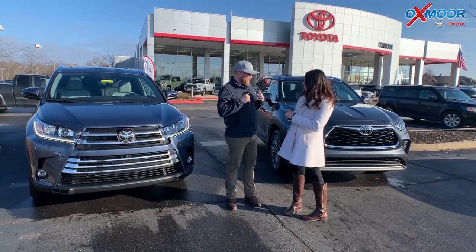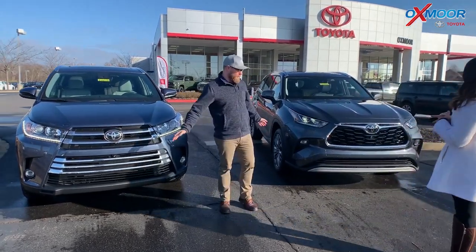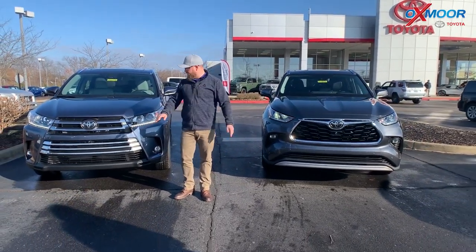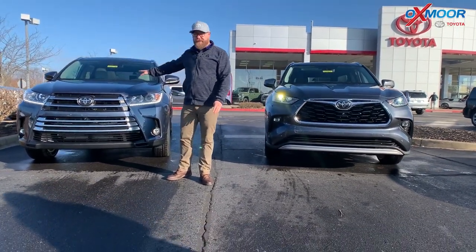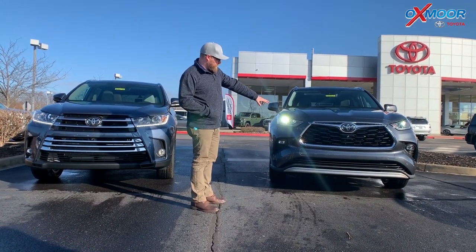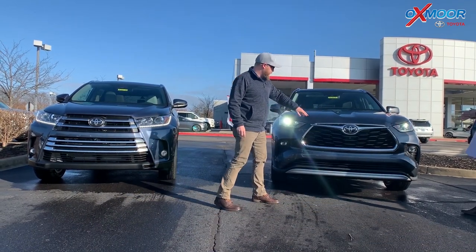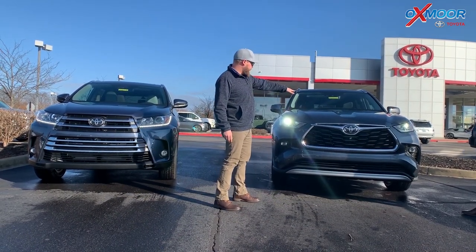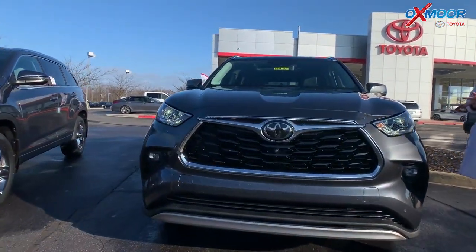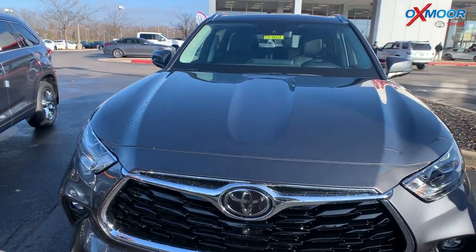The big thing that kind of jumps out at you is obviously the body style change — the biggest body style overhaul since 2014 on the Highlander. We see the former body style on the 2019, but then on the new one it just jumps out. The grille is very different, there's a new wing extension from the emblem in the center, and you've also got a little dip in the hood — this is a more aerodynamic car, and personally a little bit more stylish as well.